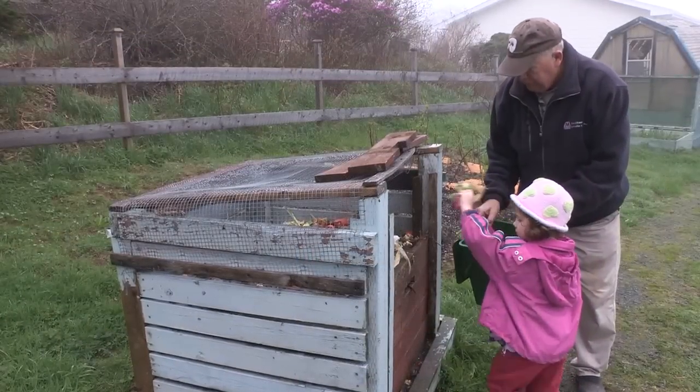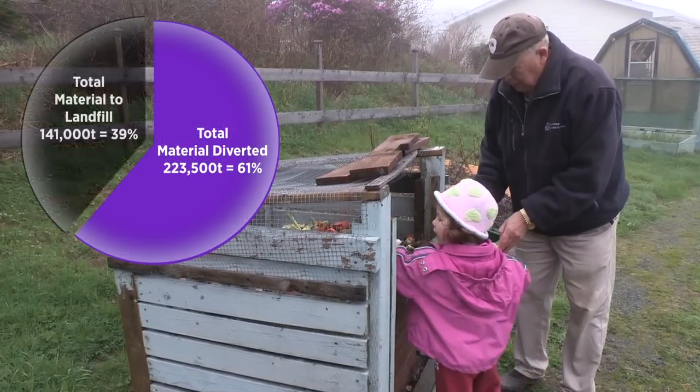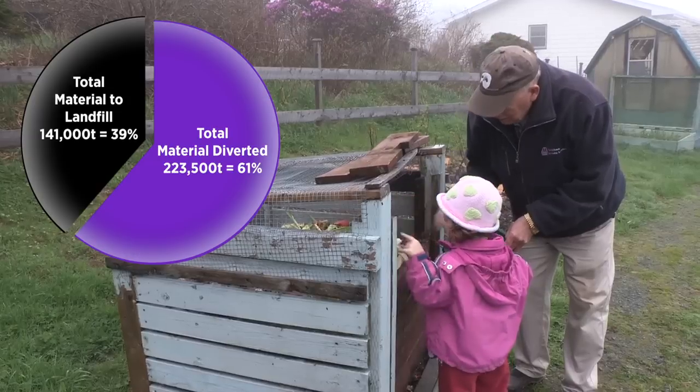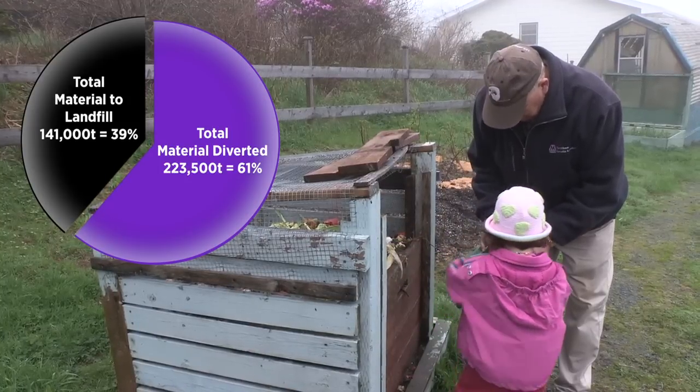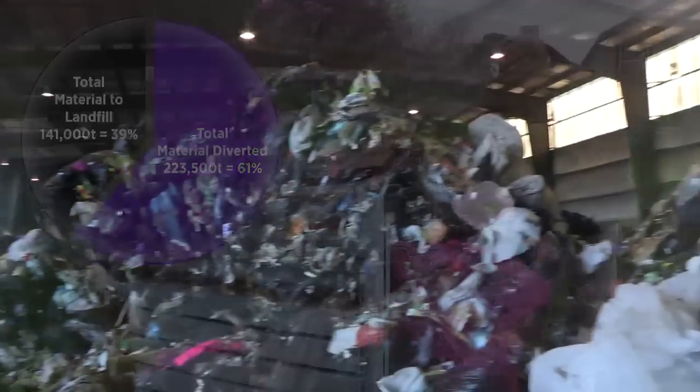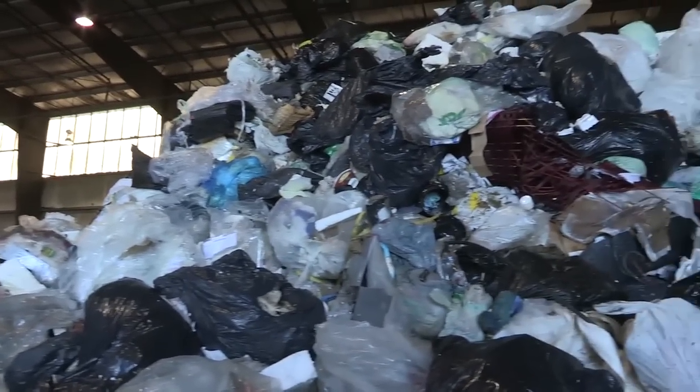We've diverted the amount of waste we send to the landfill by over 60% since our recycling and composting programs began in 1996. That is amazing. However, we see material arriving at the landfill that isn't source-separated, so we still have work to do.